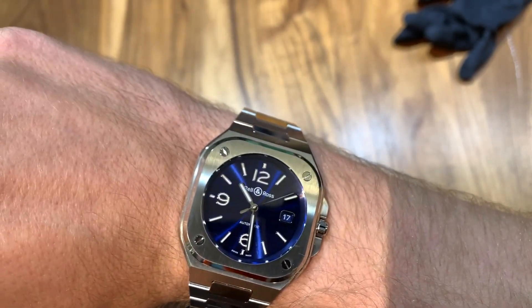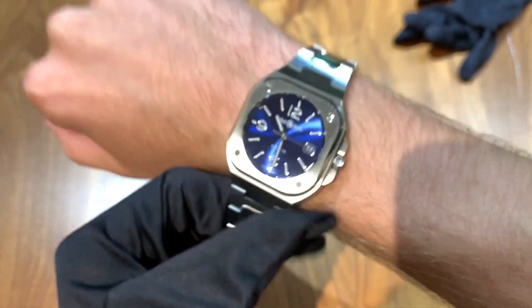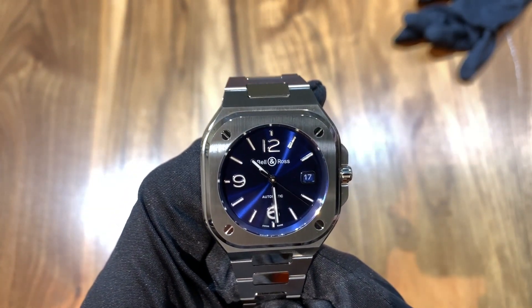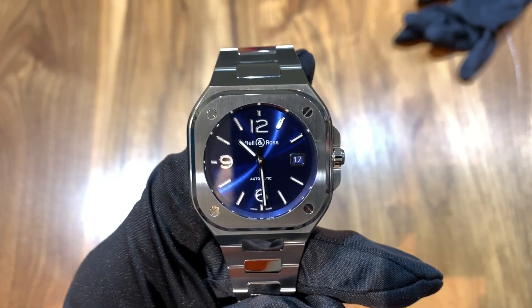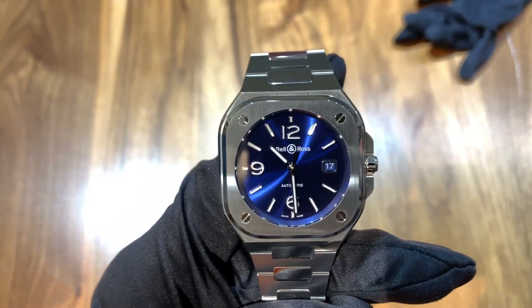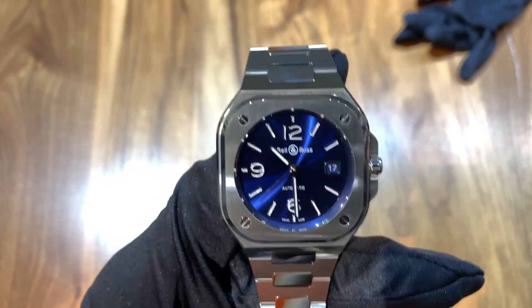Just for comparison purposes, my wrist has a circumference of 6.5 inches. I'd like to give a special thanks to JB Hudson Jewelers in Minneapolis, Minnesota — they're an authorized retailer of Bell & Ross — for lending us this piece for this review. We'll be leaving a link in the description to their website as well as our channel store where we've listed our favorite watches and watch accessories. If you like this video, remember to like, subscribe, and share. Hit the notification bell if you do subscribe, because we regularly upload videos and that's the only way you'll be notified. Thanks for watching.